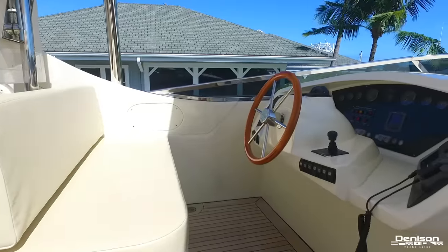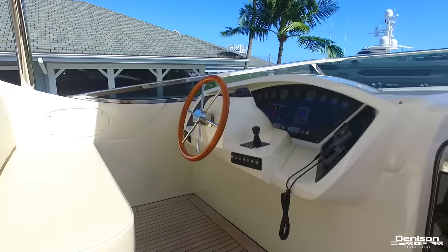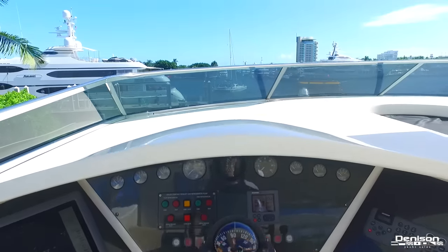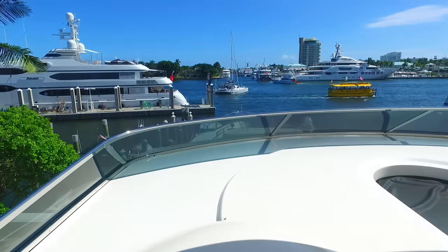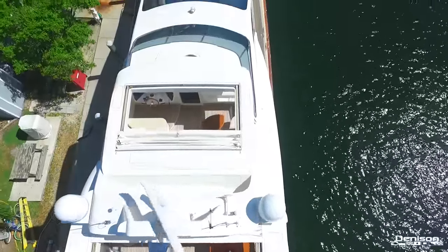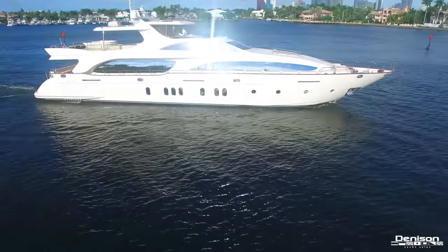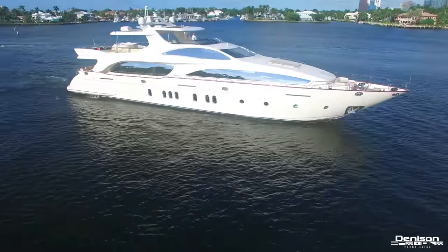All the way forward on the bridge is your upper helm station, fitted with Raymarine electronics. This area provides the best vantage point for the captain. The flybridge also has two electric bimini tops. Now let's head inside and explore what the interior of Cheers 46 has to offer.